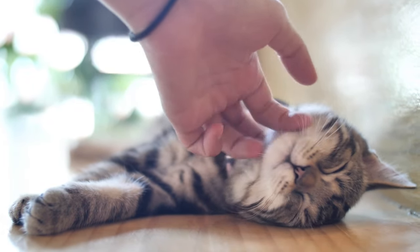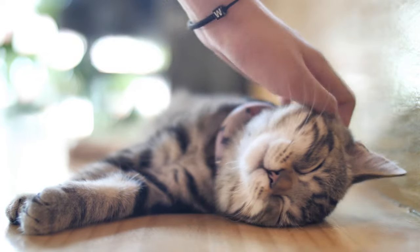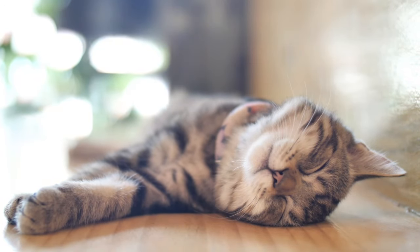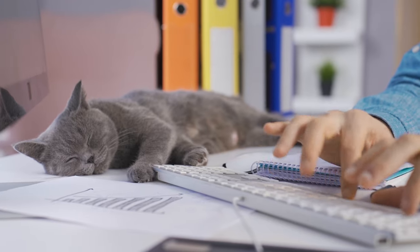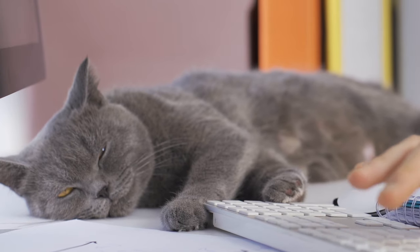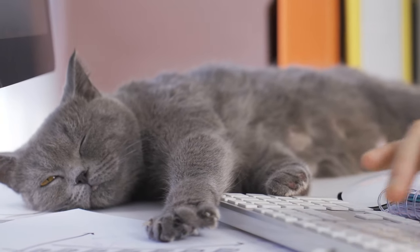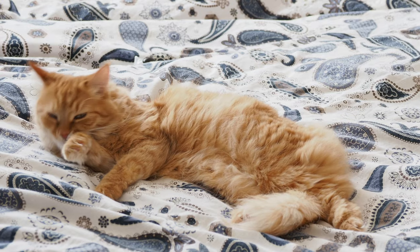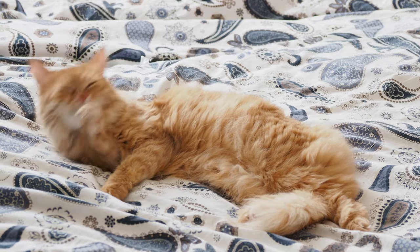When your cat is sprawled out on its side, it's most likely in dreamland, chasing virtual mice or perhaps basking in a sun-drenched meadow. Unlike humans, cats can sleep in seemingly awkward positions and still achieve restful slumber. But there's more to this position than meets the eye — it's not just about comfort or deep sleep. The side sleeper position is actually a display of complete trust in their environment.